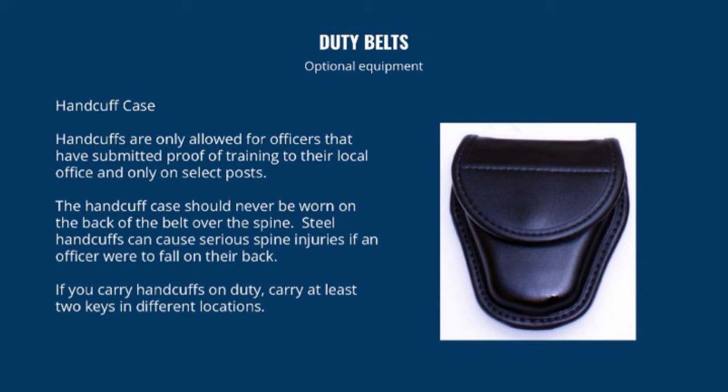If you carry handcuffs on duty, carry at least two keys in different locations. Every security officer should have a quality flashlight on them at all times. Carrying a large flashlight such as a mag light on the duty belt can cause it to push up when the officer sits, leading to uneven hips and lower back pain. Flashlights should be worn on the side of the duty belt opposite the holster so they can be used with the support hand. Old-style ring holders for flashlights provide poor retention and tend to allow them to drop from the duty belt.